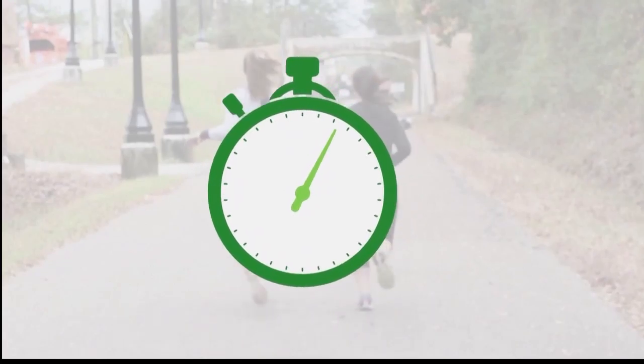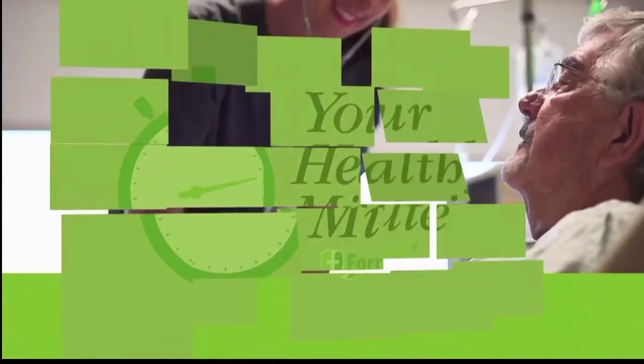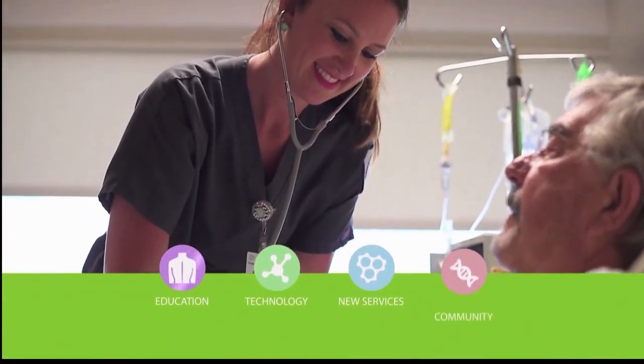How to improve after a stroke — find out tonight in Your Healthy Minute, a health and wellness resource provided by Forrest Health.